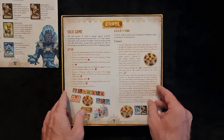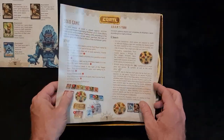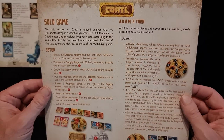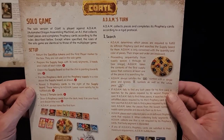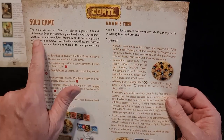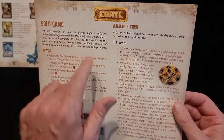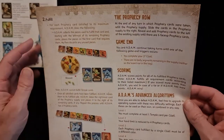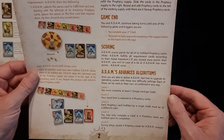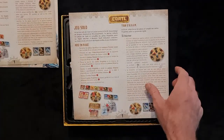We have solo game rules — it's always nice to see a solo game version. This is the English rules for the solo game, including the setup and A-D-A-M: Automated Dragon Assembling Machine. There's also fulfil game end scoring and advanced algorithms, just for a bit of fun.